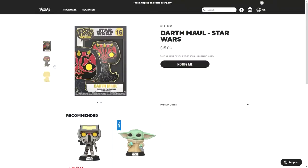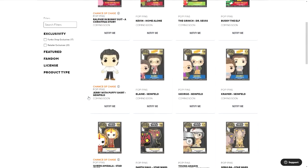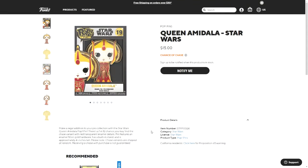Then Darth Maul, which also has gold. And Queen Amidala, which also has gold and has a chase — the chase version features red transparent enamel details.